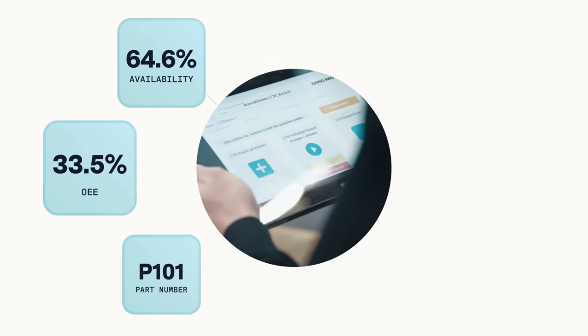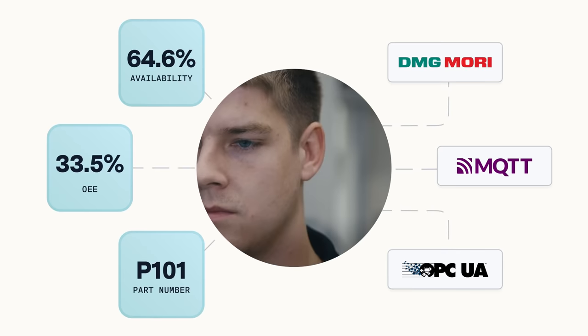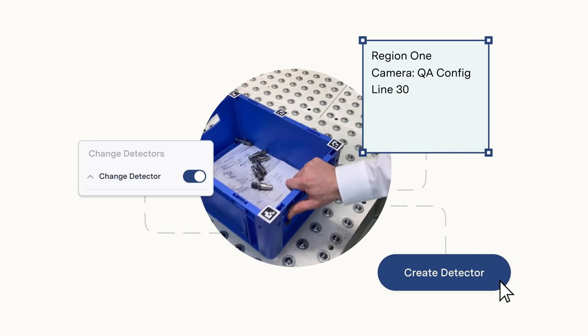And it natively has bleeding edge capabilities like machine connectivity for a holistic view into operational efficiency. And computer vision, which allows you to turn ordinary cameras into extraordinary sensors.